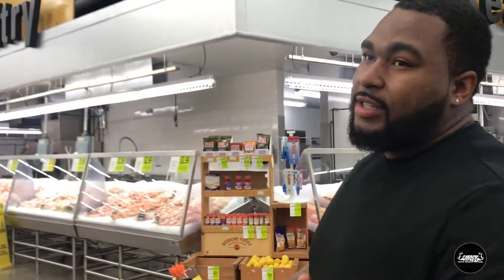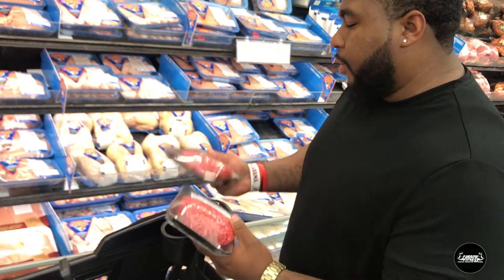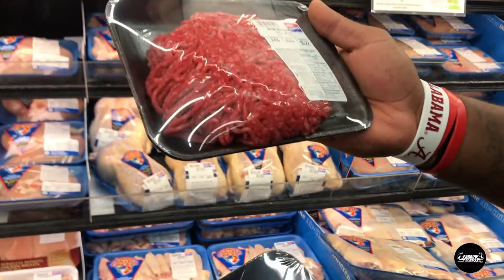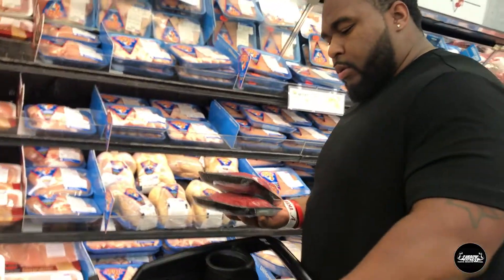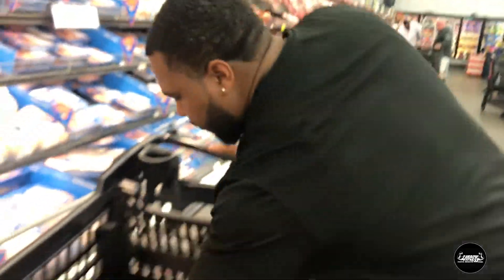That puts us at six dollars. Now the most important part of the diet to me is the meat. We got some 93/7 percent lean ground beef — we're gonna do two of them. One is $5.15, the other $5.22. I think I can stretch this to six meals. The reason I get ground beef at that percentage is it's less fat versus the 80/20 that most people get, so it's really lean and tastes good.